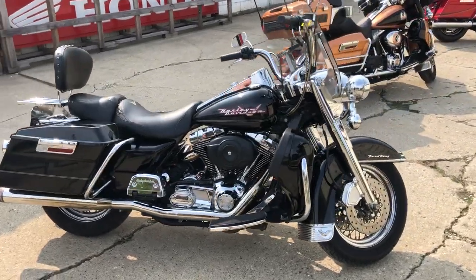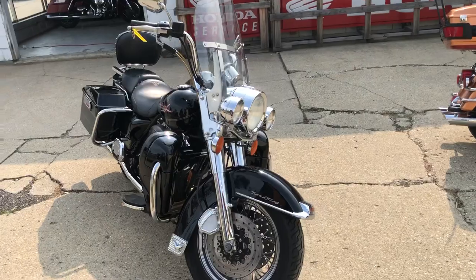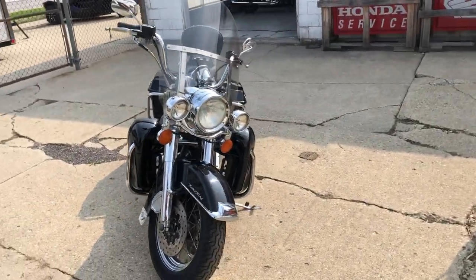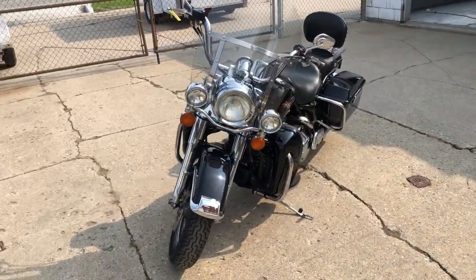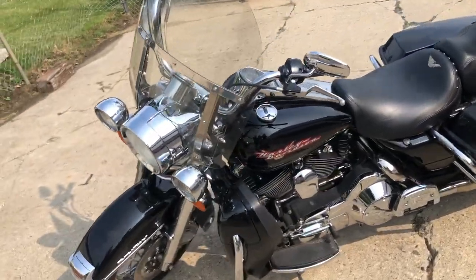Backrest, luggage rack, and a dual Reinhardt exhaust — makes this Road King sound as cool as it looks guys. Just serviced here at the dealership, inspected it, all the fluids have been changed, this thing's ready to go. Give us a call, we'll get it done: 810-648-9500.